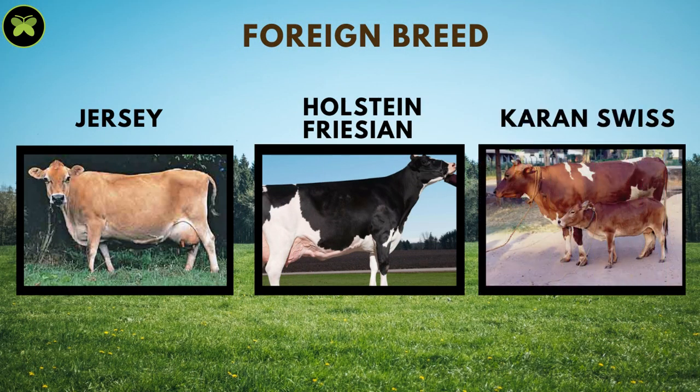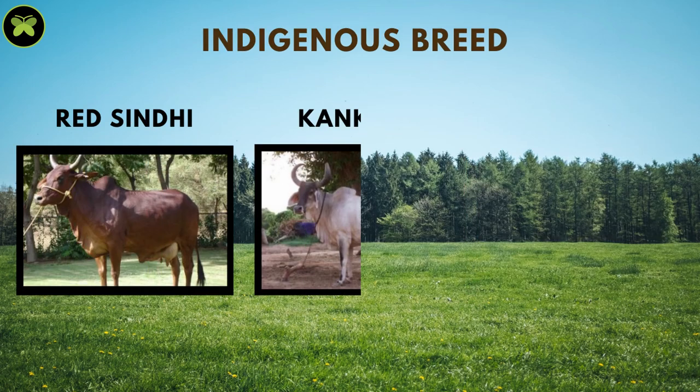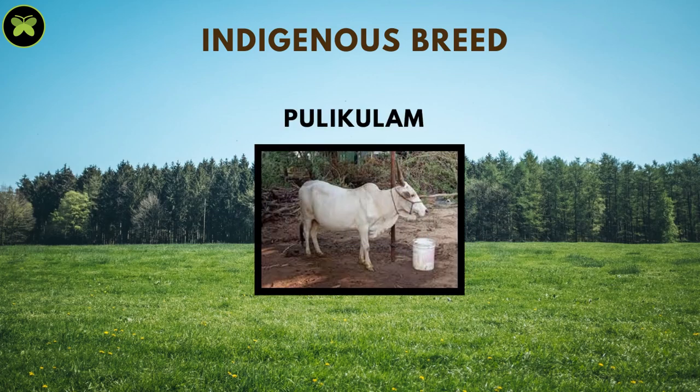Jersey, Holstein, Frisian, and some fusion breeds come under the exotic category. Gir, Sahiwal, Devuni, Red Sindhi, Kankrej, Haryana, Thaparkar, Rathi, Alambadi, and Pulikulam are some of the indigenous desi breeds.